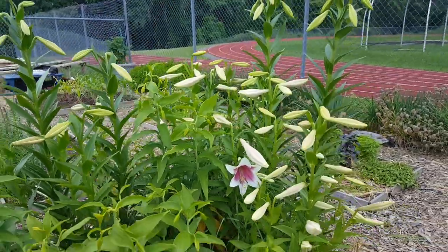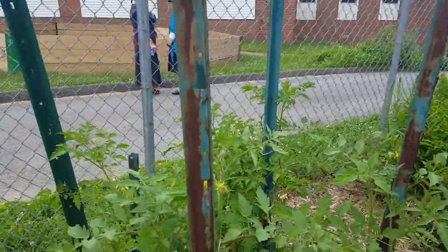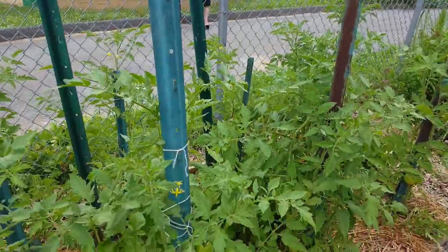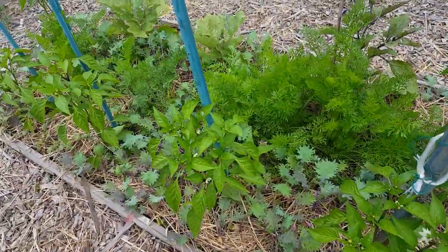We have more tomatoes and in the middle are radishes. And here are carrots and peppers on this side of this bed.